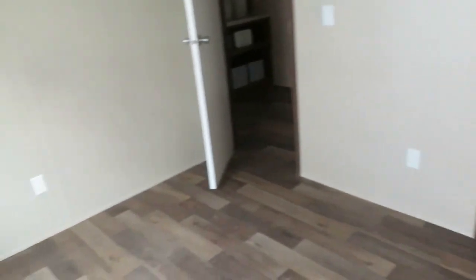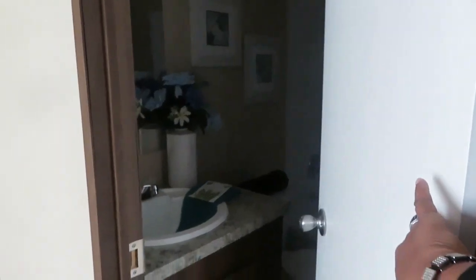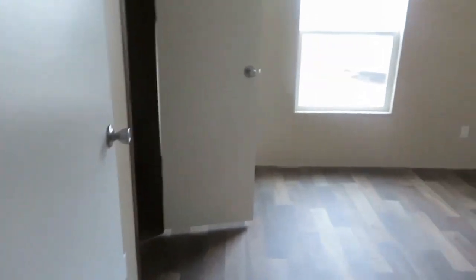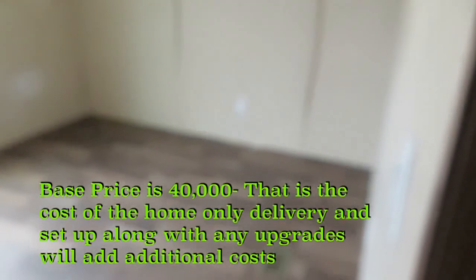Bedroom here with a closet, and this is the bedroom. Again, this is a bonus area. Your utility room is here, back door. Your second bedroom and second bathroom are here.